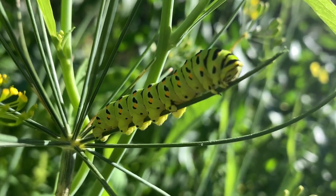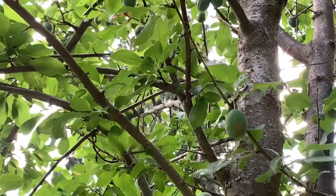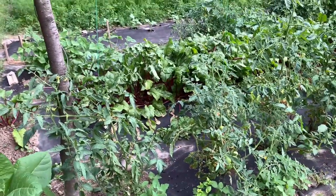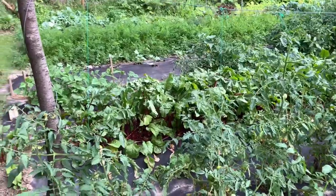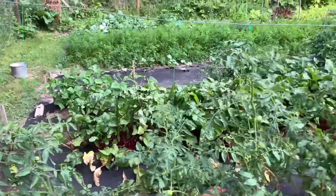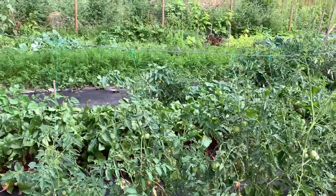Over here we have a plum tree — there are a few plums in there but they're not quite ready. And then I have some tomatoes. The tomatoes are not doing as good as last year, but there are some tomatoes in them. We'll probably get some for eating and then a few jars to can, which is not too bad.